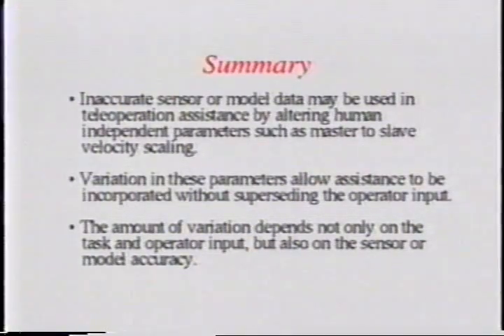In conclusion, we have shown that teleoperator performance may be augmented using uncertain sensor and model data through alteration of human independent parameters such as master to slave scaling.